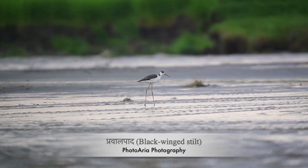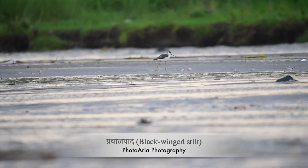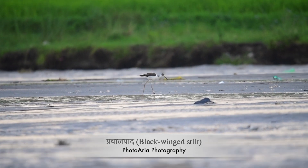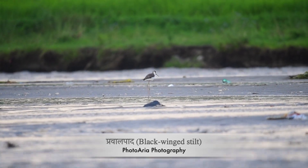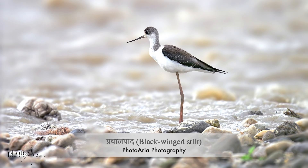So the next time you're near a wetland, keep an eye out for the black-winged stilt — their beauty and grace are truly a marvel of nature. Thanks for watching. If you enjoyed this video, don't forget to like, share, and subscribe for more amazing wildlife content. See you in the next one!